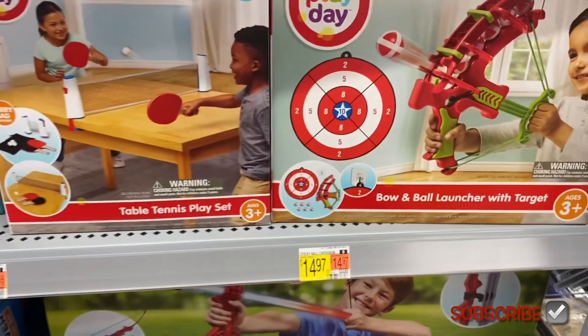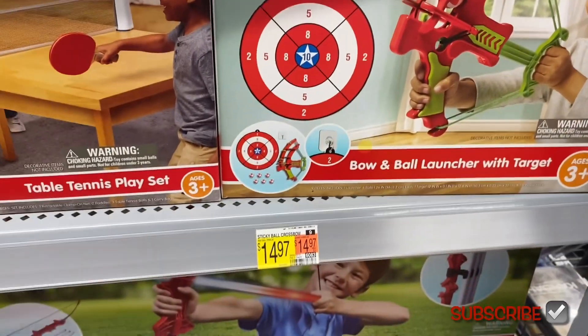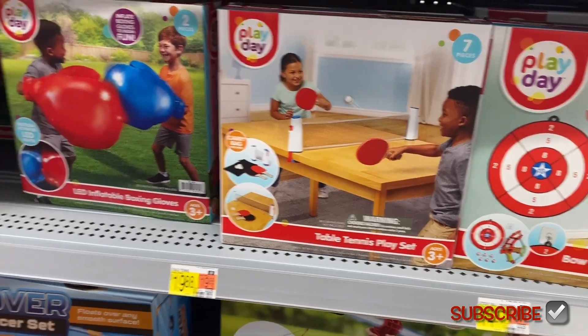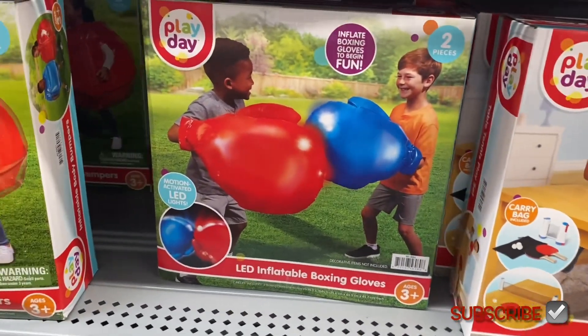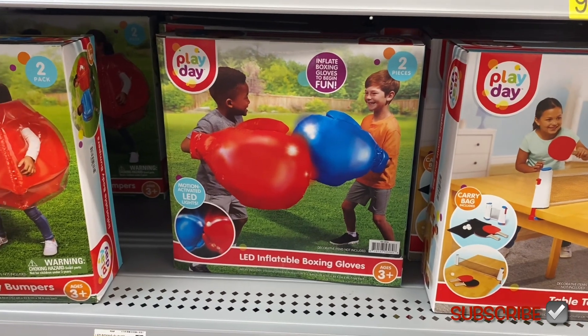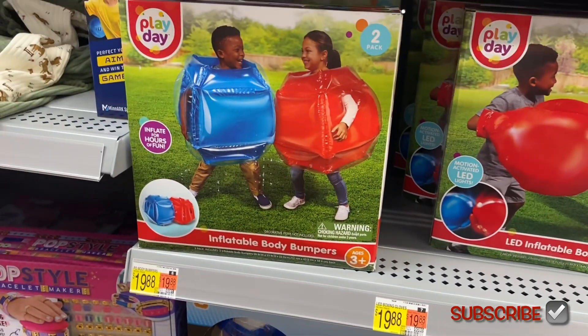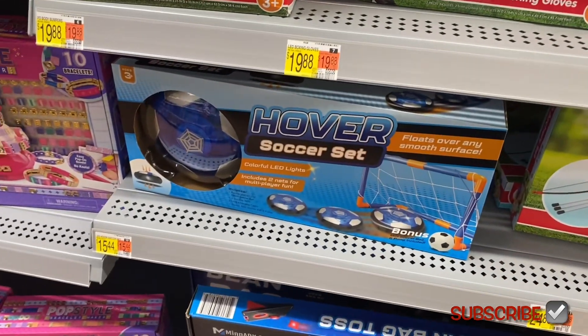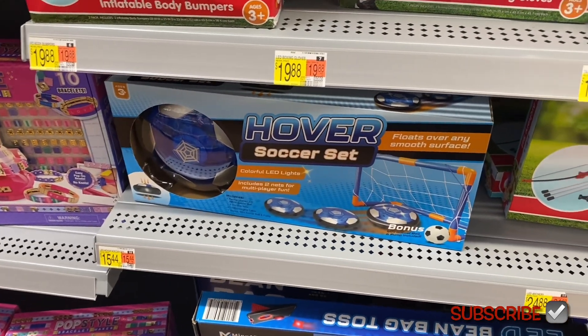They also have a bow and ball launcher with target for $14.97. Oh, they have a table tennis play set for $19.98, and look at these — LED boxing gloves, inflatable ones. They're LED — that's cool! And inflatable body bumpers for $19.98, and a hover soccer set for $15.44.